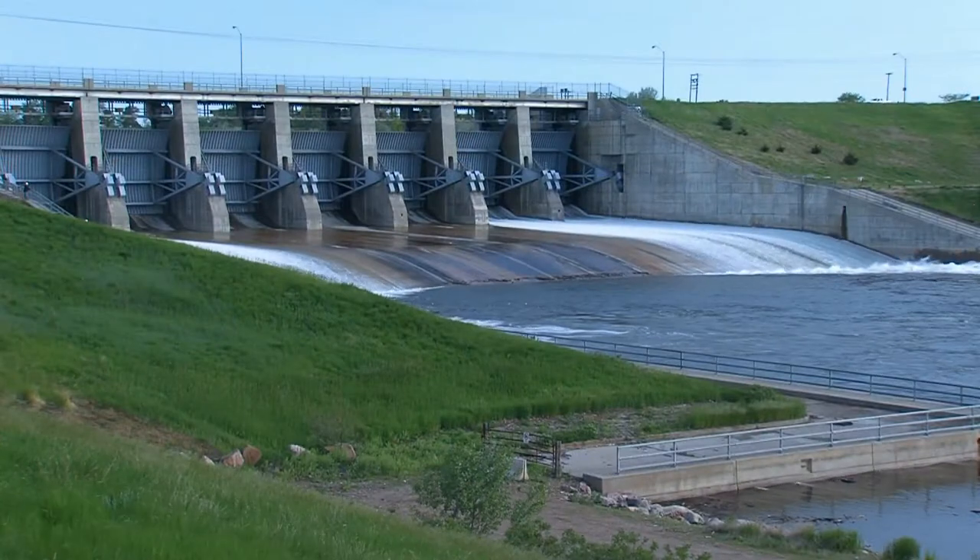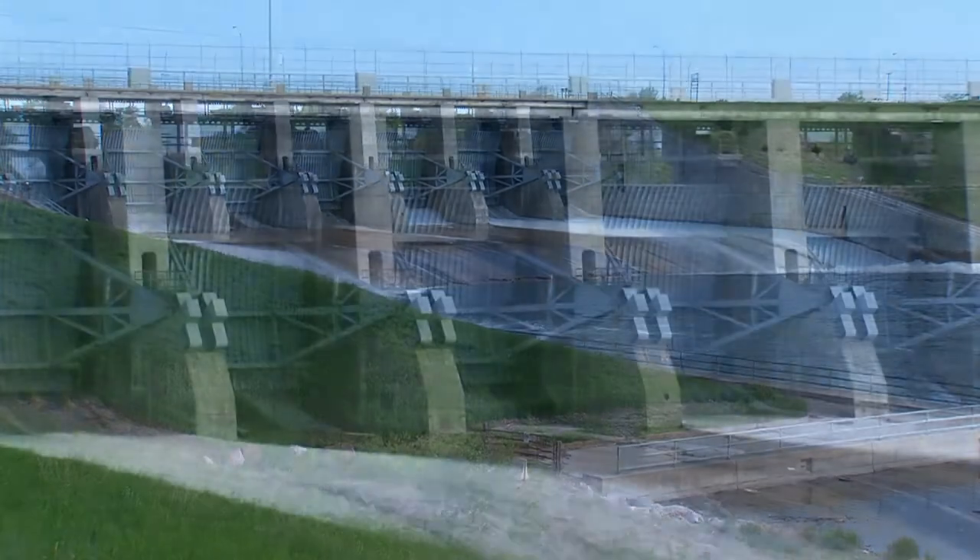Today what we just opened up was 15,000 CFS on the gate, so that's that 100,000 flow that we were designed to operate with. The project is just about 50 years old.